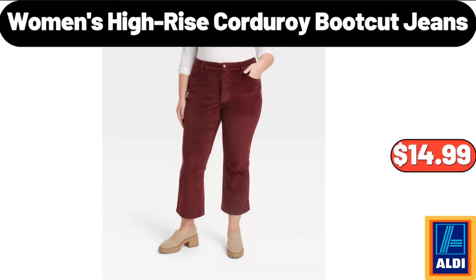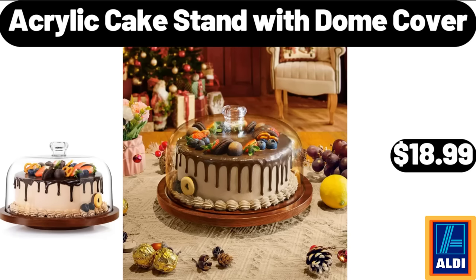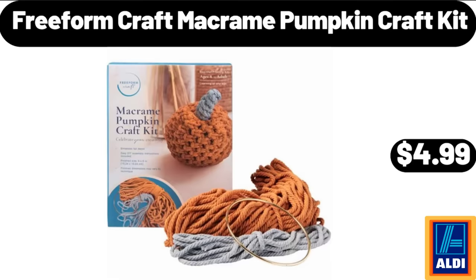Women's High Rise Corduroy Boot Cut Jeans, $14.99. Berryhill Creamy Caramel Dip, $3.49. Acrylic Cake Stand with Dome Cover, $18.99. Please don't forget to subscribe to my channel, thank you very much for everything.